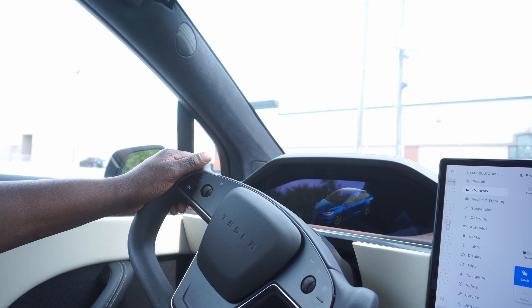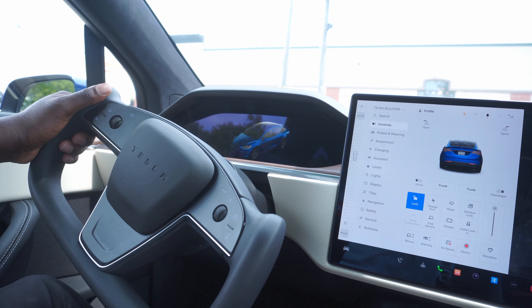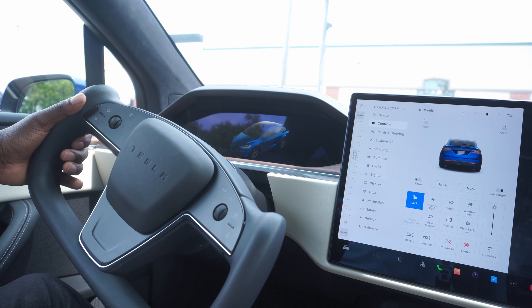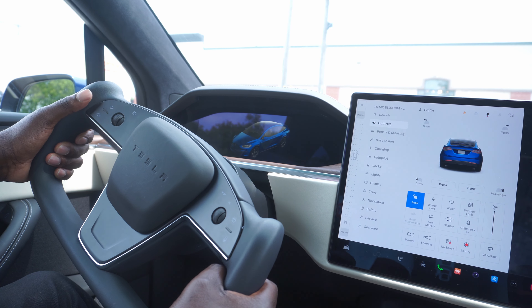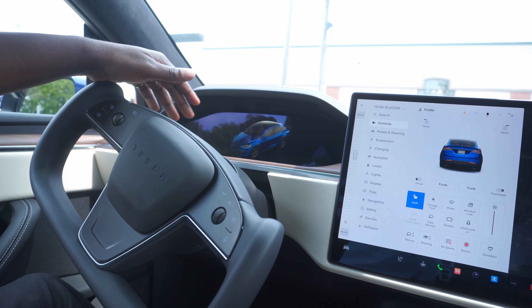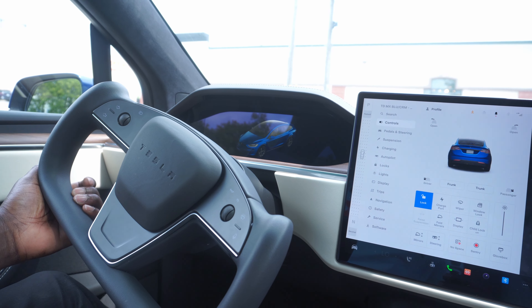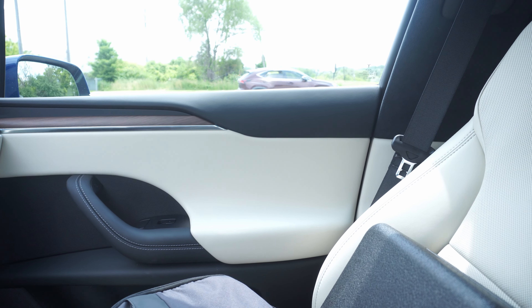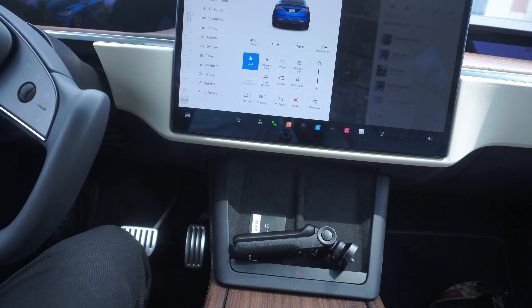Moving to the interior — Tesla has opted for the yoke steering wheel on the Model X, which first came out on the S. It's phenomenal; holding it feels like a video game. There's a nice screen that gives you all available options, and I really like the ride height position — very comfy and you feel very safe in this vehicle.